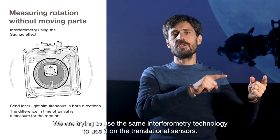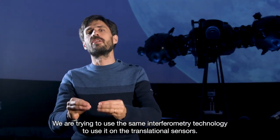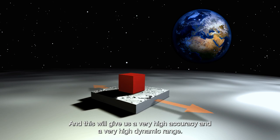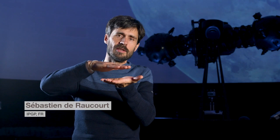We are trying to use the same interferometry technology for the translational sensor, and this will give us very high accuracy and high dynamic range. The displacement we are measuring is less than one atom — we are working with femtometers. It's mind-blowing.